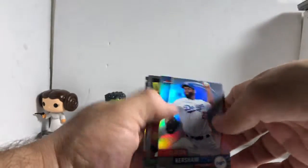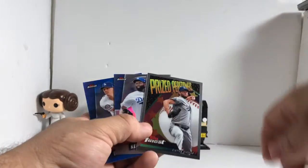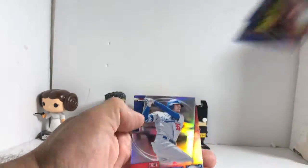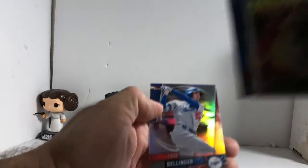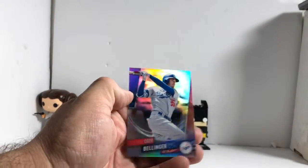Then we got a Clayton Kershaw refractor, Clayton Kershaw prized, Walker Buehler blue refractor numbered to 150, and a Cody Bellinger refractor.